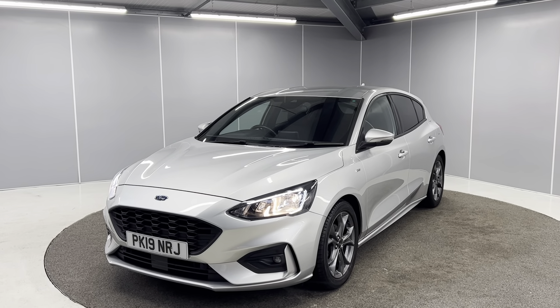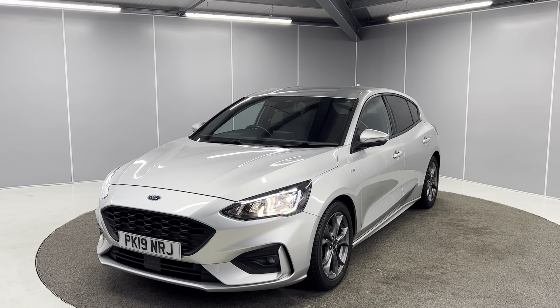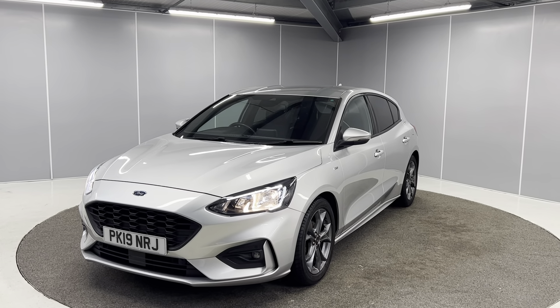Hello guys, welcome back to Lancaster Automart. My name's Ryan. Today I'm going to be giving you a quick walk-around video of this 2019 Ford Focus ST line.